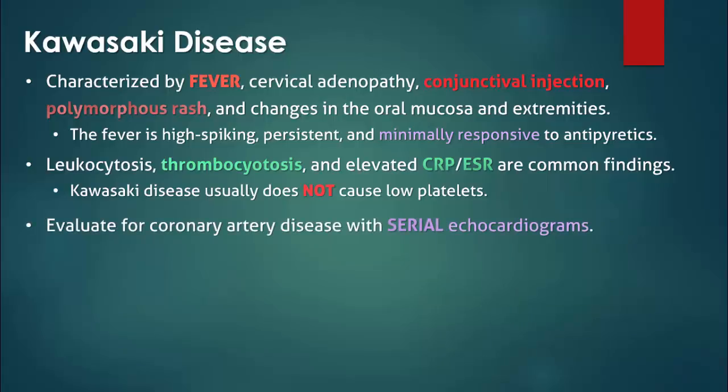If coronary artery disease is not detected initially, then echocardiography should be repeated in the subsequent weeks.